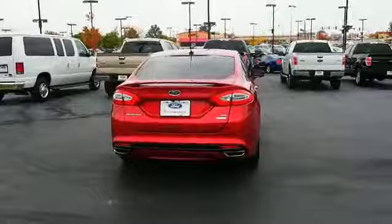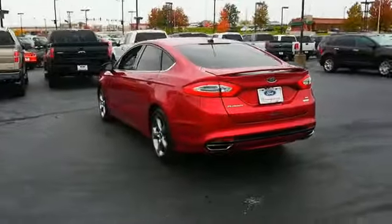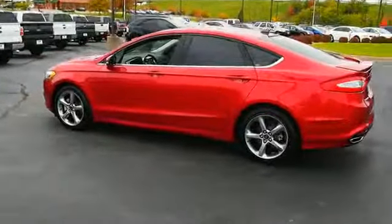The features include a power sunroof, alloy rims, keyless entry, power mirrors, traction control, stability control, anti-lock brakes, and privacy glass.